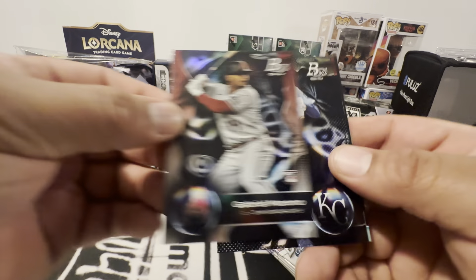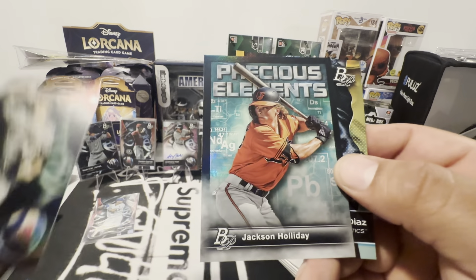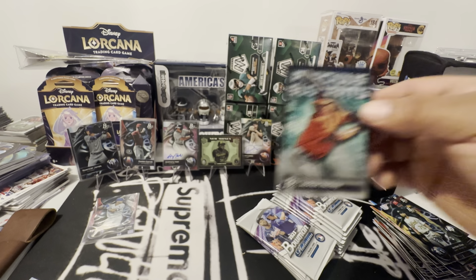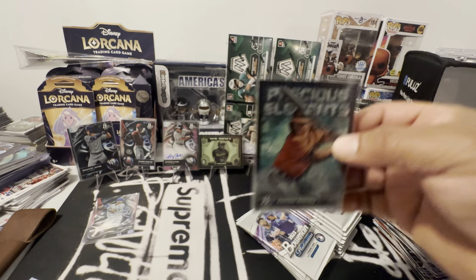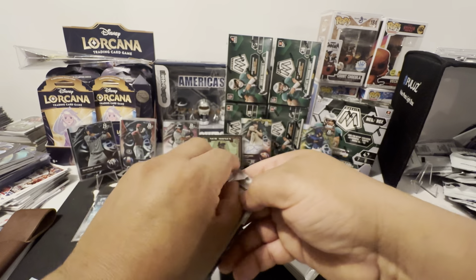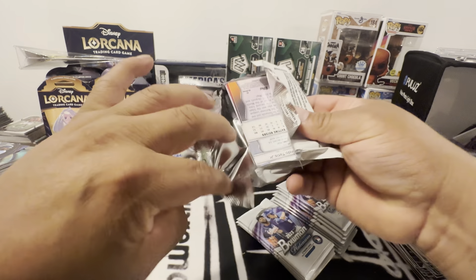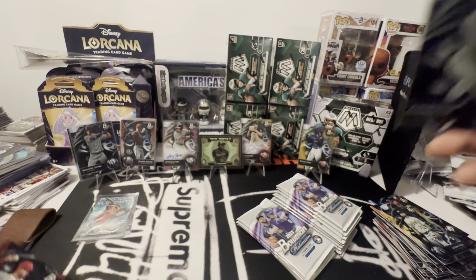There's another Gabe Moreno, another Gavin Cross, another Drew Jones. Jackson Holliday — that's my dude right there. I would love to pull a Drew or Jackson autograph. I've yet to do so. All the baseball I ripped this year, I haven't even pulled a Corbin Carroll auto.